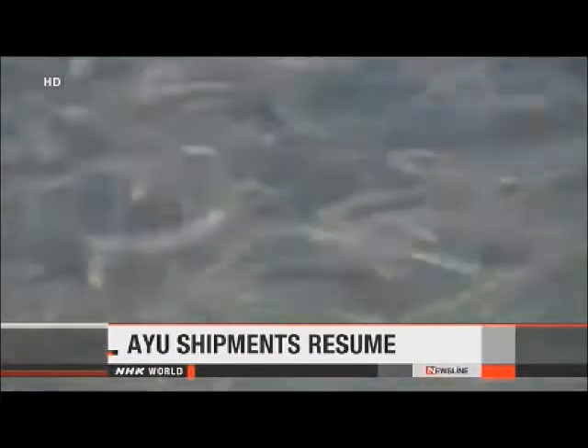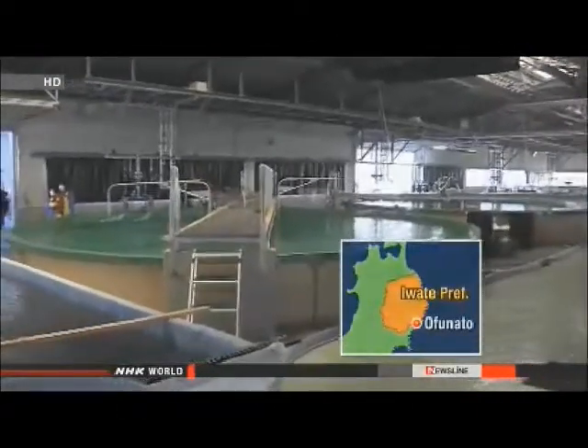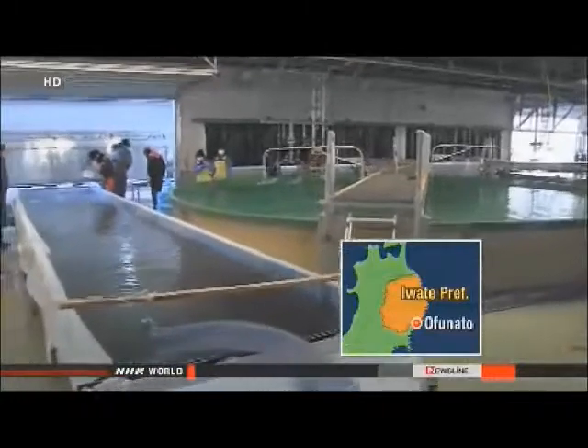Ayu sweetfish have made a comeback in northeastern Japan's Iwate Prefecture. The March 11 tsunami severely damaged the local Ayu fishery. The fish were raised in a hatchery in the city of Ofunato; the tsunami washed away much of the hatchery, but it resumed operations in September.